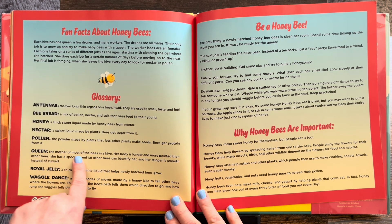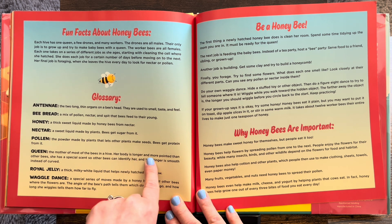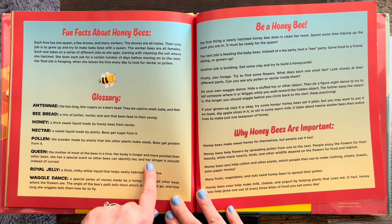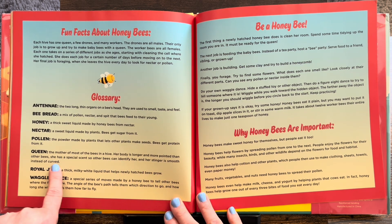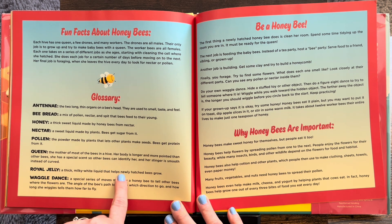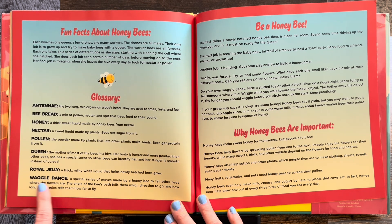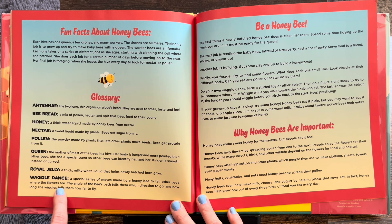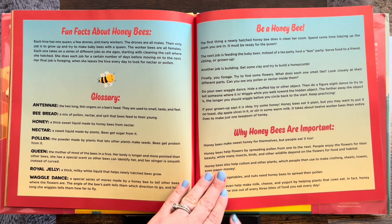Queen: the mother of most of the bees in a hive. Her body is longer and more pointed than other bees. She has a special scent so other bees can identify her, and her stinger is smooth instead of curved. Royal jelly: a thick milky white liquid that helps newly hatched bees grow. And the waggle dance: a special series of moves made by a honeybee to tell other bees where the flowers are. The angle of the bee's path tells them which direction to go, and how long she wiggles tells them how far to fly. That's pretty wild if you ask me.